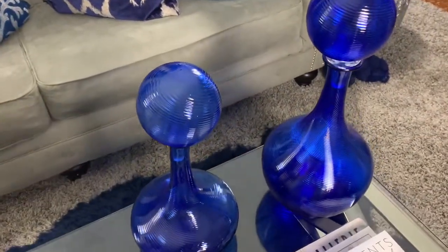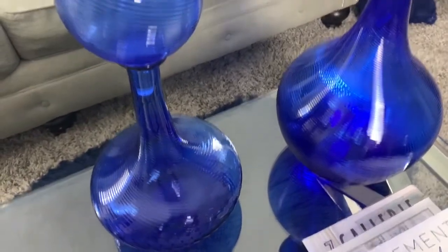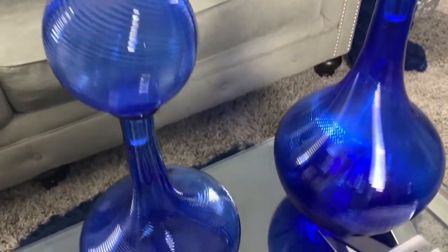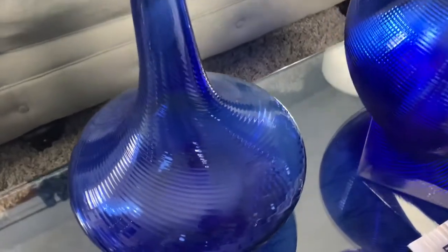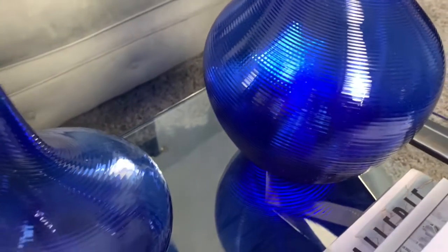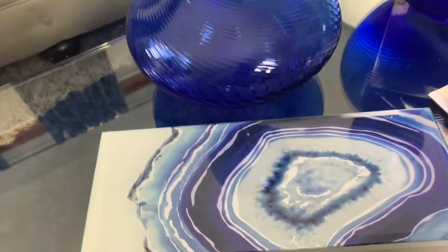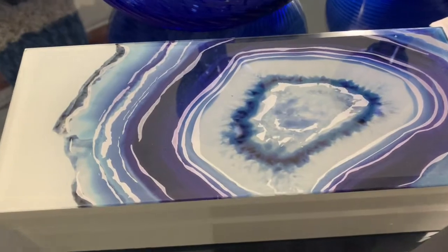The next item I'm going to haul for you are these glass canisters I picked up from Z Gallery. These are beautiful — I waited for them to go on sale and they were still kind of expensive, but why not treat yourself to something you like and have been waiting for a while.